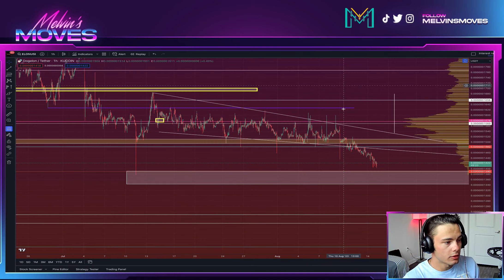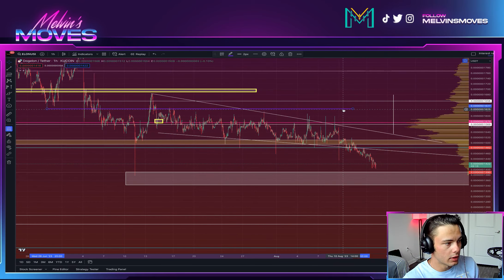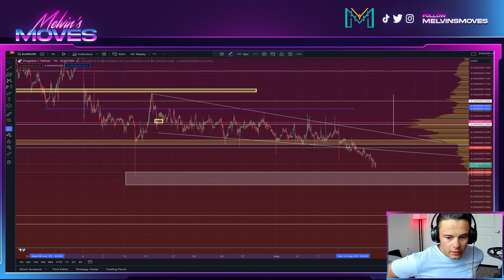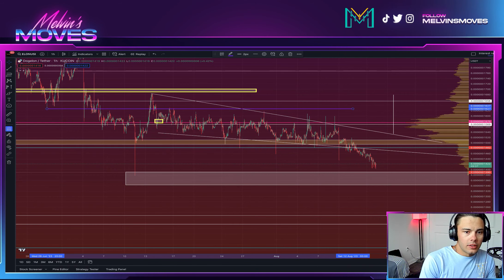I still stand by the major level you need to get above, which is this purple line at 1627-1625. Other than that, that's going to be about it. None of this is financial advice — these are all just my thoughts and opinions. If you want to help out the channel, be sure to leave a like, comment, and subscribe. You guys have a phenomenal day — adios muchachos.